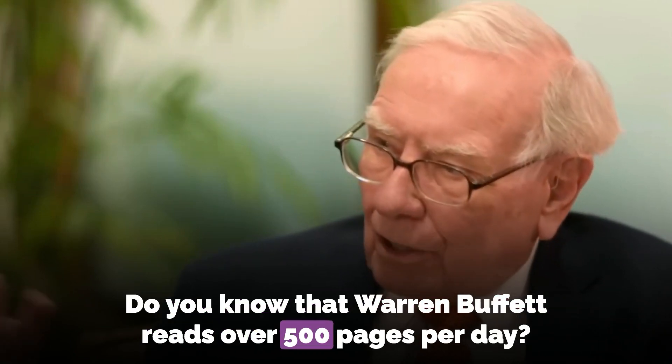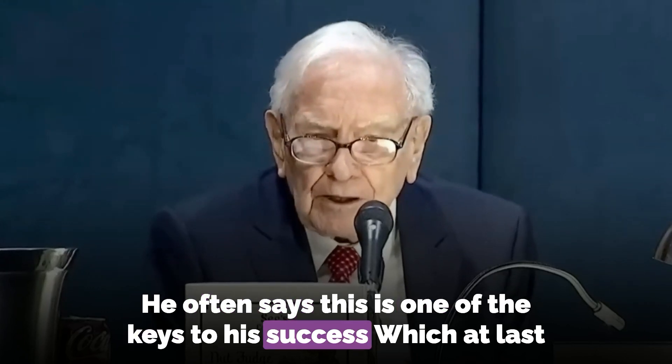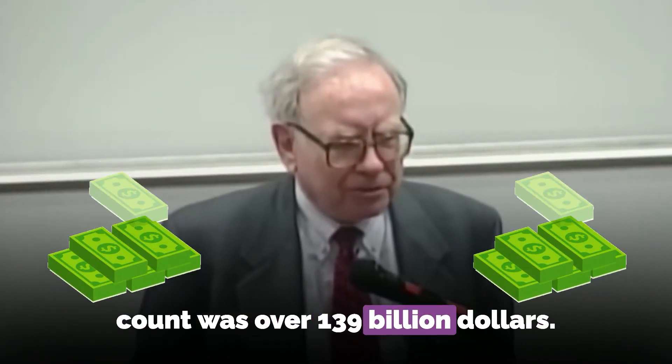Do you know that Warren Buffett reads over 500 pages per day? He often says this is one of the keys to his success, which at last count was over $139 billion.